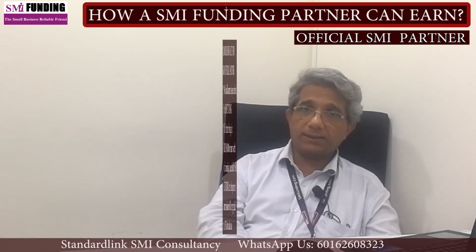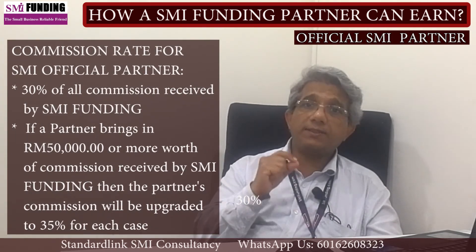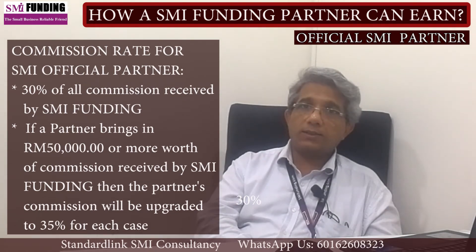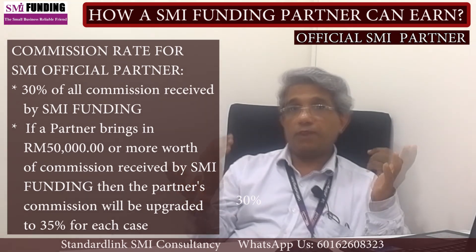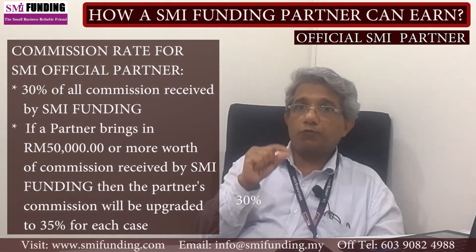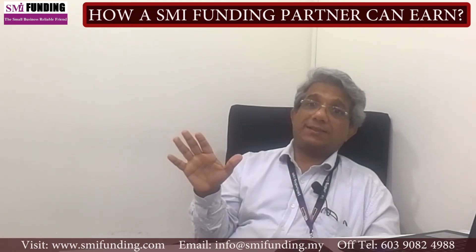An official partner can earn 30% of every sale they make in the partner program. Once a partner reaches a total of 50,000 ringgit and above worth of commission received, the commission would be upgraded to 35%.